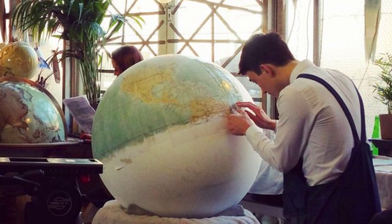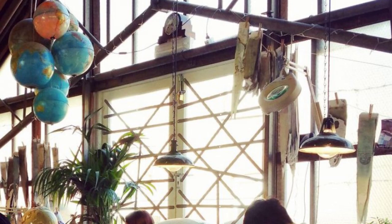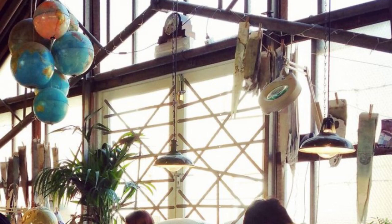In a world where so much is mass-produced and disposable, the work of Bellerby and Company serves as a reminder of the beauty and value of handcrafted art. The intricate and painstaking process of creating each globe by hand is a testament to the dedication and skill of the artisans who keep this ancient tradition alive.